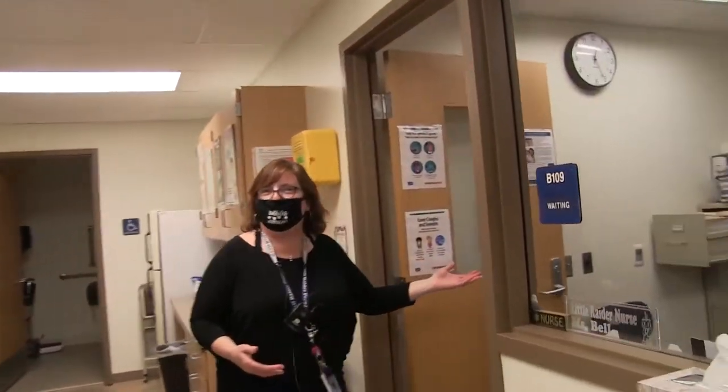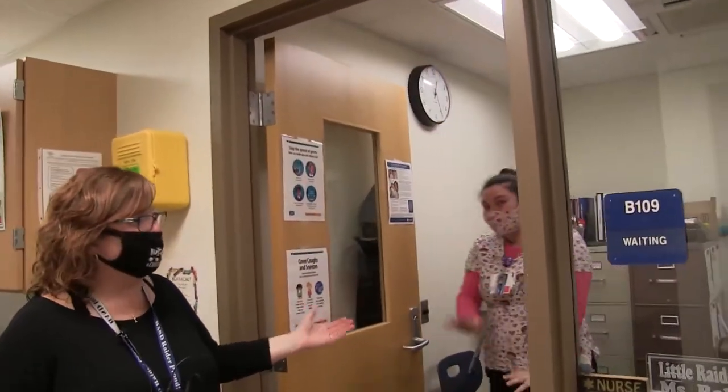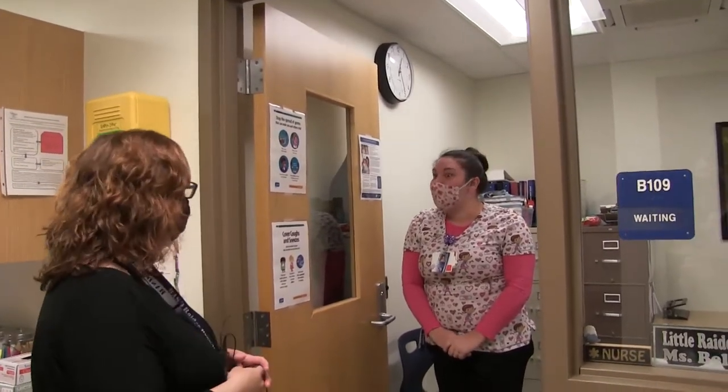This is Mrs. Bell. She will be here next year as our school nurse as well, and happy to meet you when you come here. This is our second graders coming to third grade for next year. So this is the nurse's office.